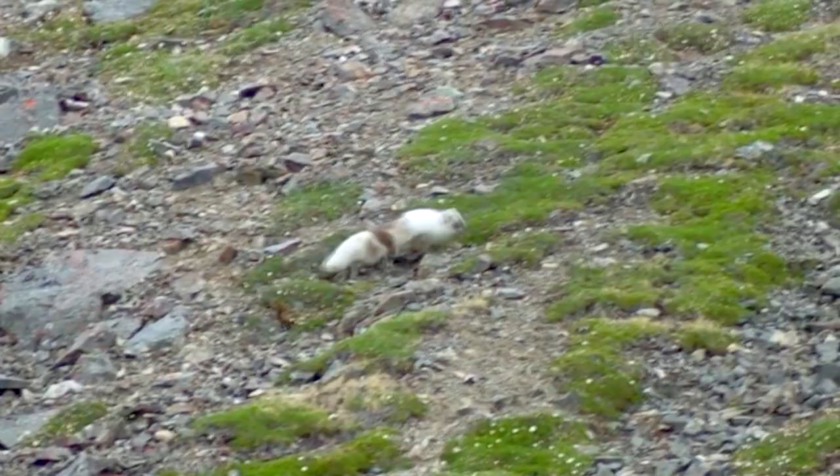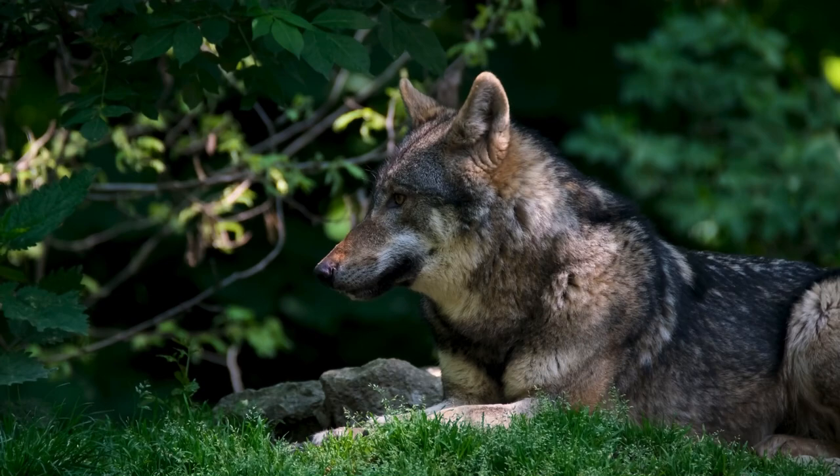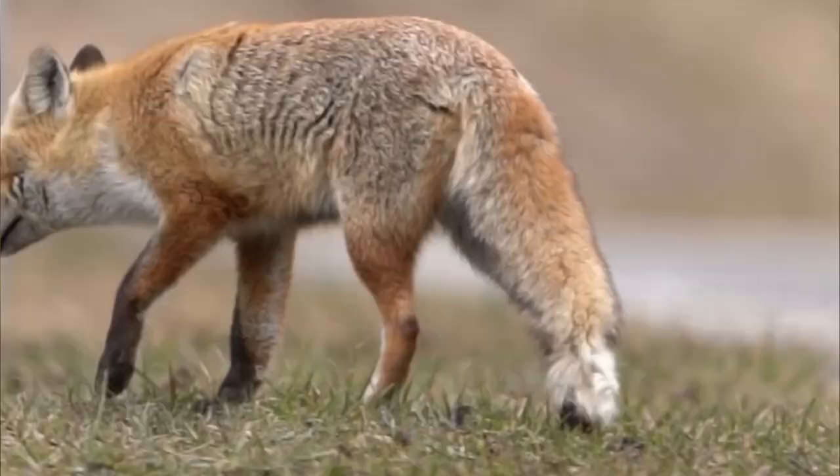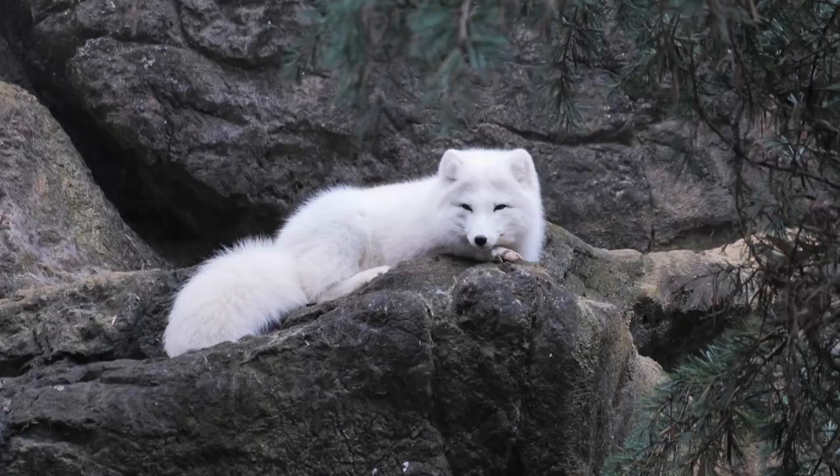Predators to arctic foxes include polar bears, wolves, and wolverines. They're also outcompeted in some areas by the larger red fox. Humans hunt arctic foxes for their fur, especially the blue-tinged variety.